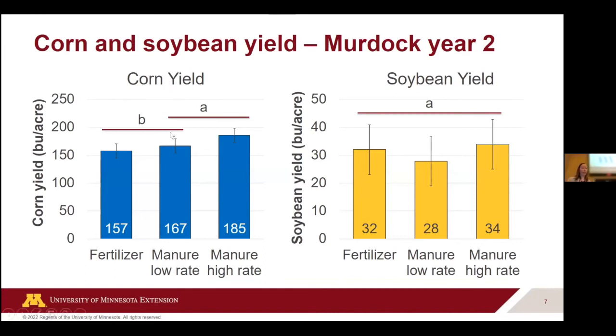Getting right into yield — corn yield on the left and soybean yield on the right, year two after manure application. Our corn yield ended up lodging right before harvest, so we had to hand harvest — this is all hand-picked grain. Our yields ended up being 157 bushels per acre where fertilizer was applied. With our low manure rate it was about 10 bushels per acre higher at 167, and our high manure rate was our best yield at 185 bushels per acre. Statistically, the only difference was that the manure high rate was significantly higher than the fertilizer-only plots. Manure has a lot of nutrients besides what we would apply in fertilizer — micronutrients, secondary nutrients — which we think explains these yield differences.